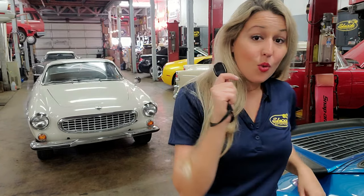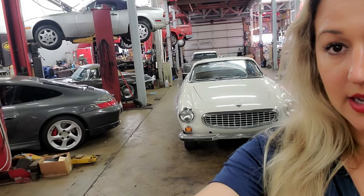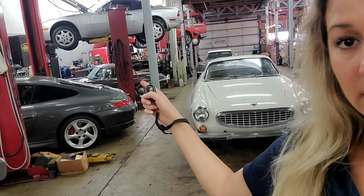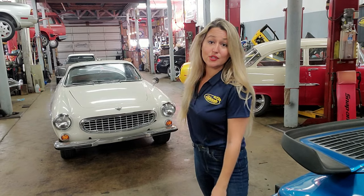Volvo got very lucky because right around this time, the soon-to-be hit television series 'The Saint,' starring Roger Moore — yes, that Roger Moore — was looking for a vehicle for their main character Simon Templar to drive. They actually first asked Jaguar to donate two of their E-Types, but Jaguar declined. How lucky for Volvo was that? Because it gained the P1800 serious notoriety — whenever I post a photo of this car on Instagram, everybody mentions The Saint.